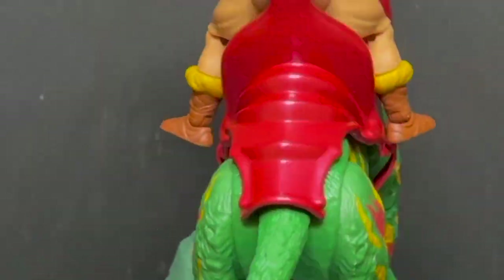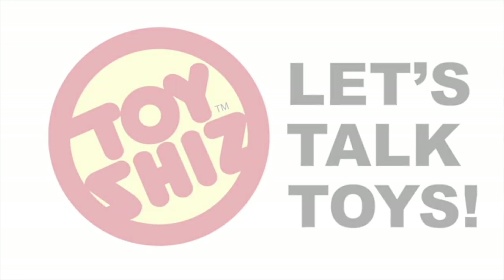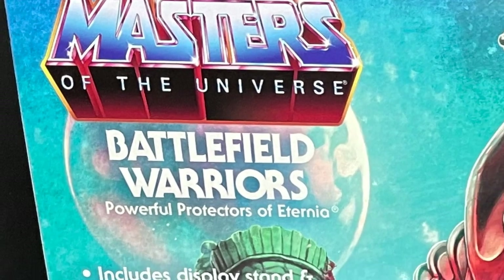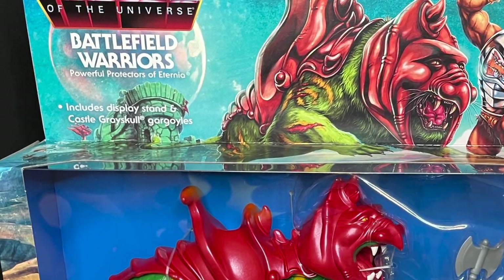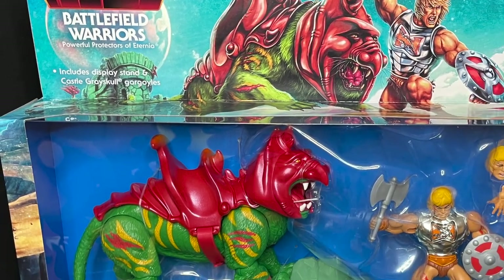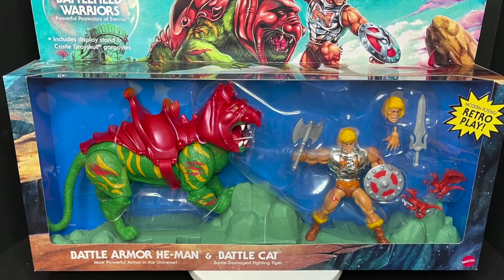Today on Toysha's Armored Up Heroes, ready for battle against Skeletor, let's talk toys. Welcome back everyone, Toysha's here, and I am back yet again to give you guys another fresh look. Today we are totally checking out the brand new Mattel Masters of the Universe, Target Store exclusive, the Battlefield Warriors 2-pack.